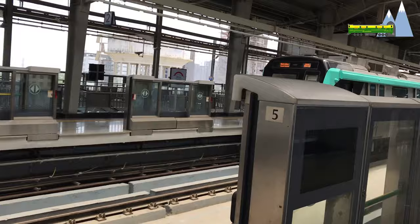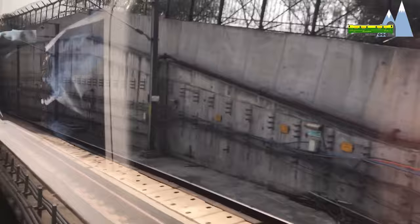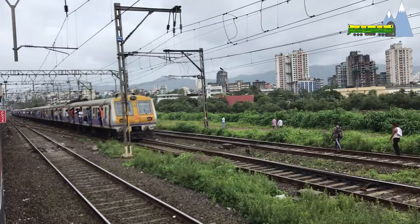Nevertheless, AC traction also has some drawbacks, such as increased costs of maintenance of lines and the need for increased clearances in tunnels due to the overhead wires. Although use of rigid catenaries could alleviate this disadvantage to some extent.